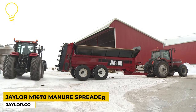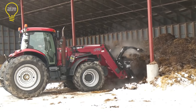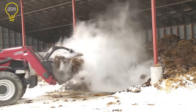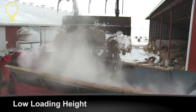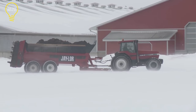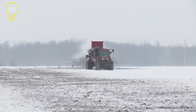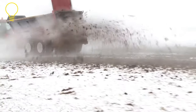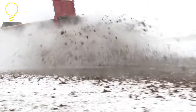This is the Jayler M 1670, a manure spreader designed to handle large amounts of manure with ease. With a struck capacity of 670 cubic feet and a heaped capacity of 930 cubic feet, the Jayler M 1670 can carry more manure per cycle. It is equipped with quick-attach vertical beaters and a hydraulic guillotine door.